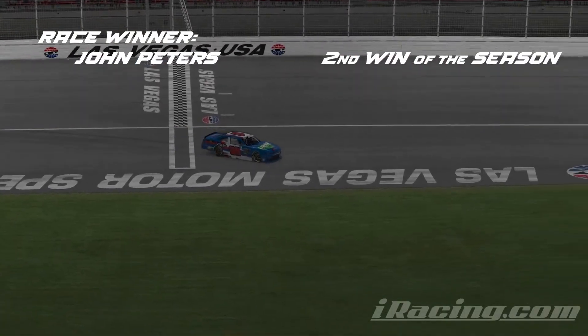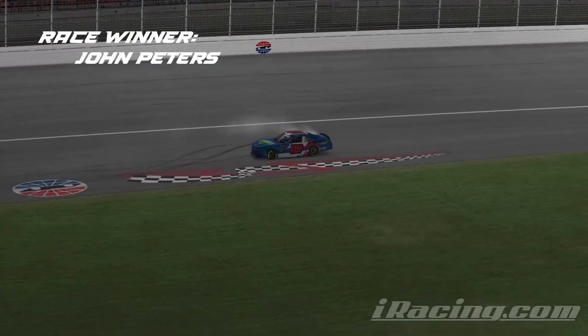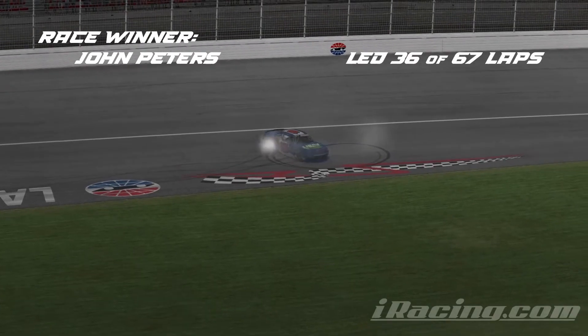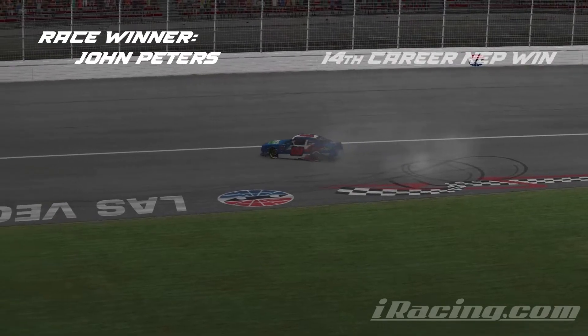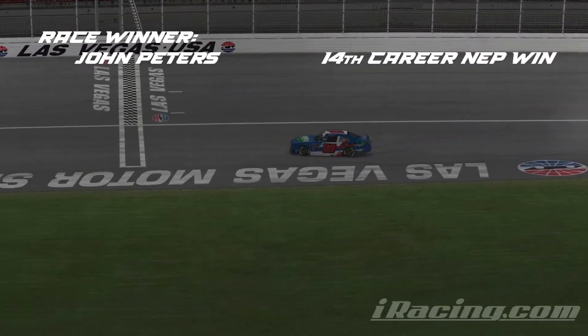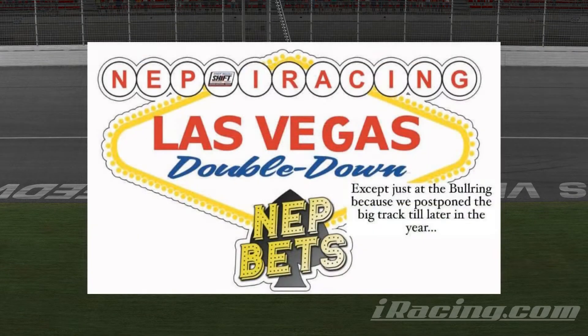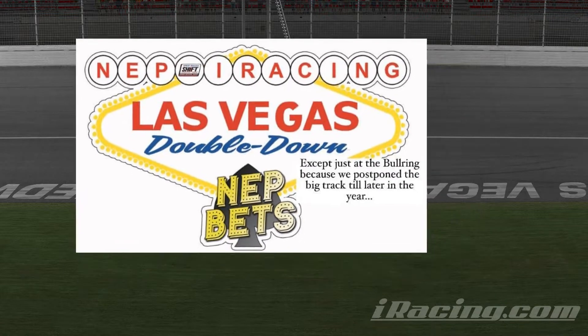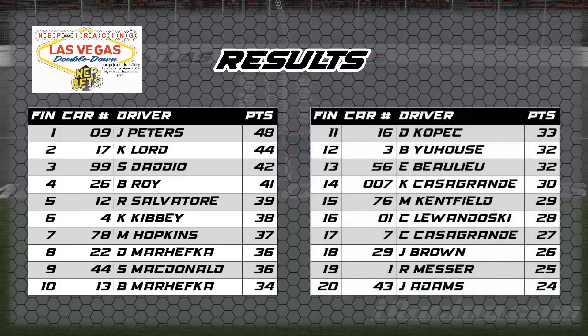John Peters, your winner here at Las Vegas Motor Speedway. John Peters doing a little Polish victory lap after burning those rear tires off. Dominating performance here at Las Vegas. Peters says: 'Really excited to finally get back to victory lane here and have a smooth race, really, with not too much controversy. I was not thrilled about that last caution, but we were able to weather the storm, get those spots back, and come out with it in the end.'